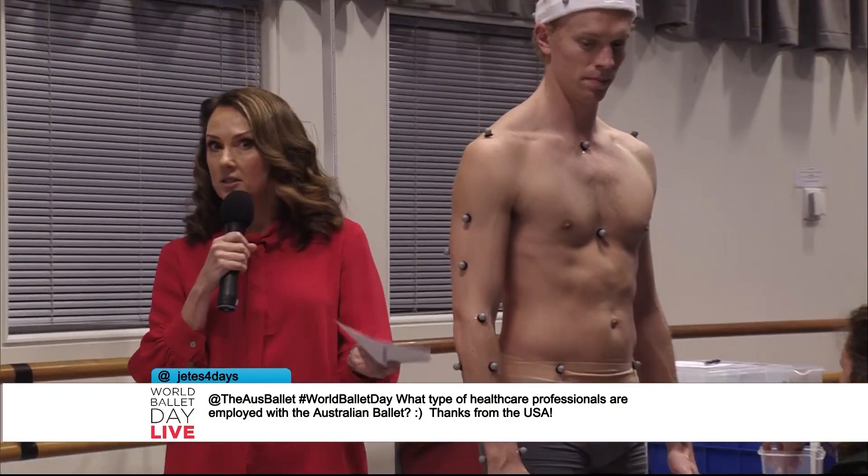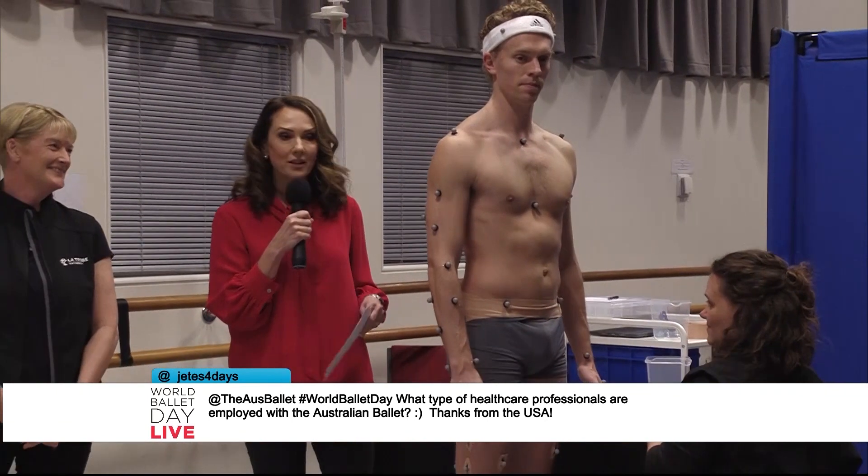We've been asking for your questions here at World Ballet Day, live from the Australian Ballet in Melbourne, and this is a doozy. Julia Fontes has asked: what type of healthcare professionals are employed with the Australian Ballet? Well, fortuitous that you ask that question, Julia — I just happen to have a few of them here with me right now.